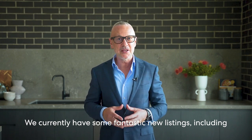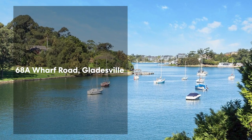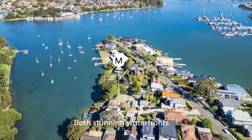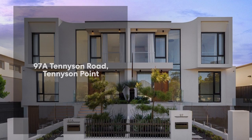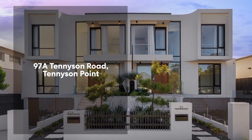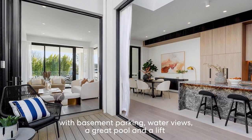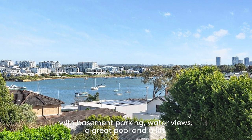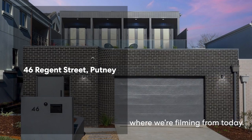We currently have some fantastic new listings including 74 Champion Road, Tennyson Point and 68A Wharf Road, Glazeville — both stunning waterfronts. 2 Griffith Street, Ermington — a brand new home. 97A Tennyson Road, Tennyson Point — a full brick and concrete duplex with basement parking, water views, a great pool and a lift. And of course 46 Regent Street in Putney where we're filming from today.